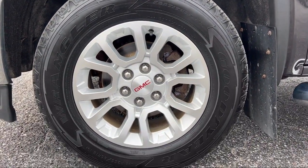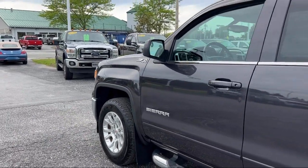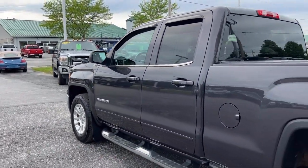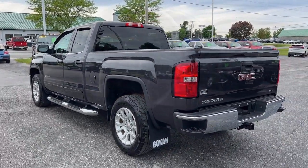It also features Heated Door Mirrors, Bluetooth Smartphone Integration, Power Windows with Driver Express Up and Down, a 10-Way Power Driver Seat Adjuster, and has less than 70,000 miles on the odometer.